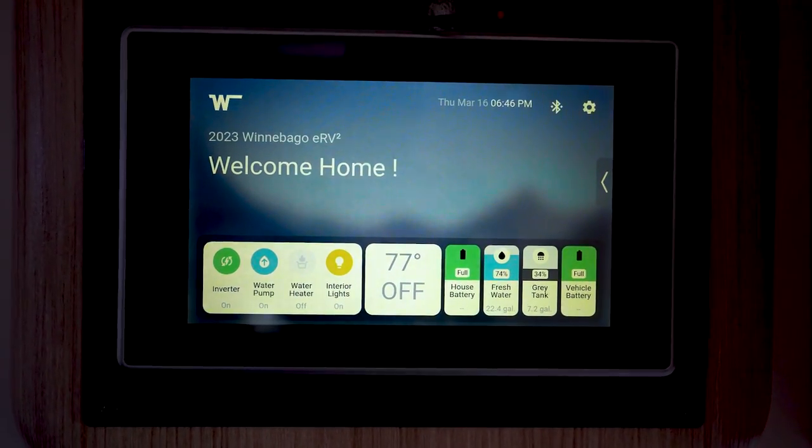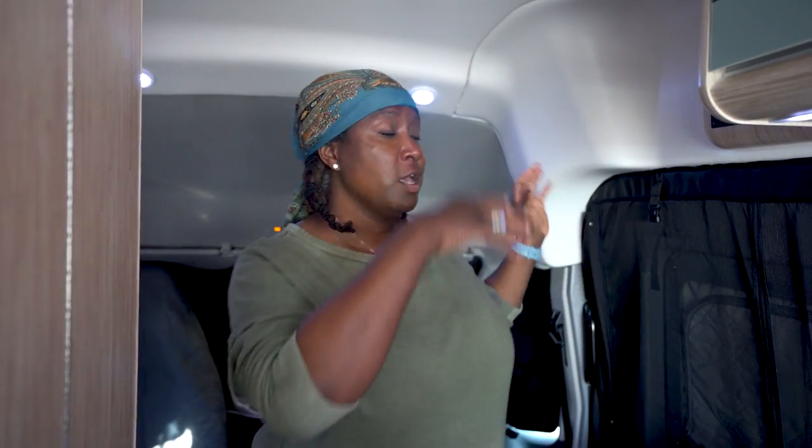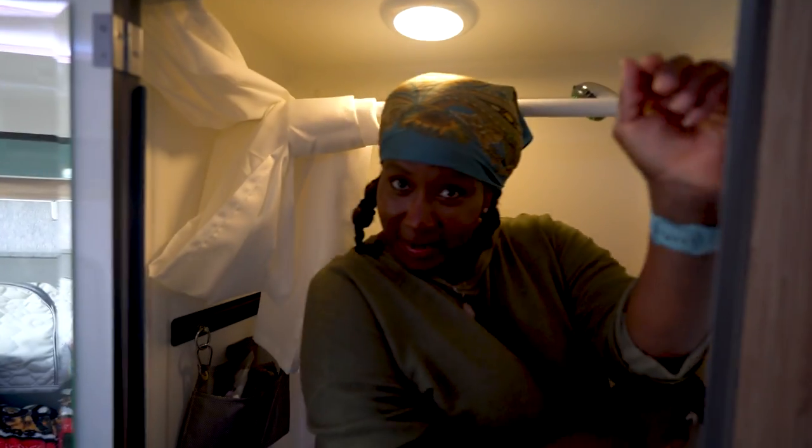Something we really enjoy in this Class B that we don't have in ours is a one-system control panel that lets you control and monitor your fresh water, gray water, refrigerator temperatures, AC, and lights - all in one hub. It also allows you to control everything through your mobile device, so you could get an alert if you're away that your refrigerator door is open and temperatures are dropping before dinner is spoiled.